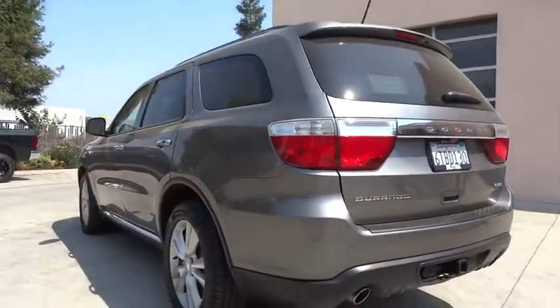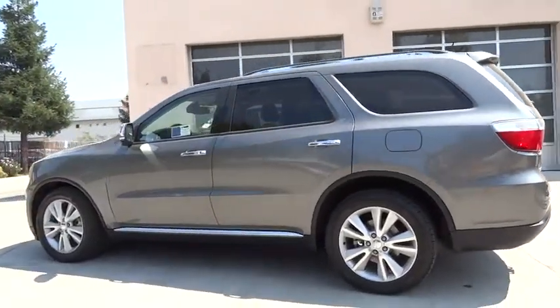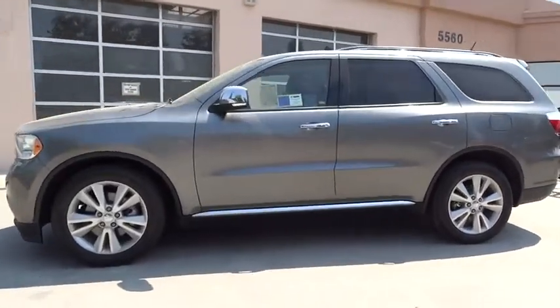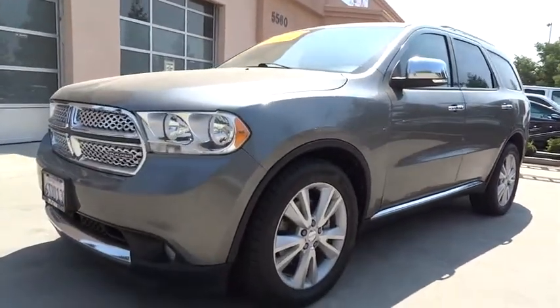This vehicle has less than 65,000 miles. Here are some of this vehicle's great options: power passenger seat, third row seat, power lift gate, backup camera, keyless entry, remote engine start, Bluetooth, leather-wrapped steering wheel, power steering.